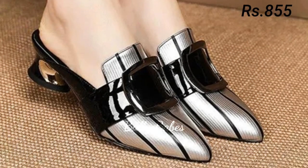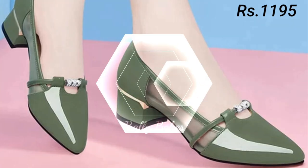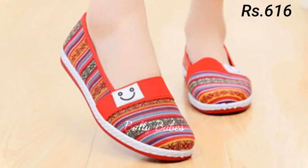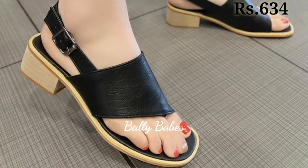So next we have the slip-ons. Slip-ons are a comfortable option for women's footwear and they come in many different styles, from sneakers to loafers. Slip-on sneakers are perfect for running errands or going to the gym, while loafers are a classic choice for work or more formal events. When choosing slip-ons, look for ones with good arch support and cushioning for maximum comfort.